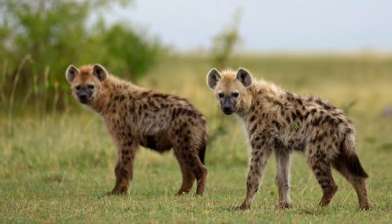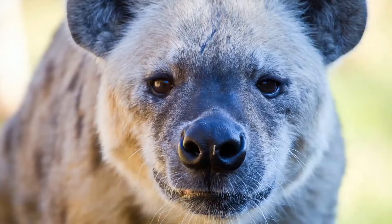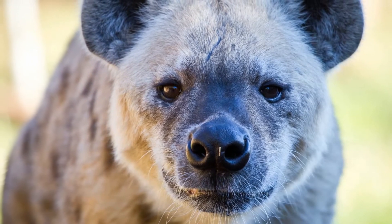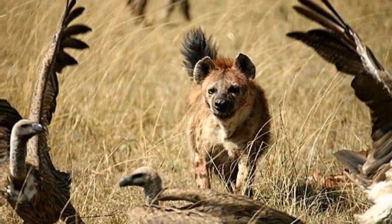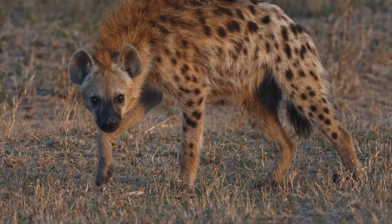This successful predator is located all over sub-Saharan Africa, where it truly only competes with the leopard and the king of the jungle, the lion. Although with the proper numbers, hyenas can tip the scale in their favor at any given time.